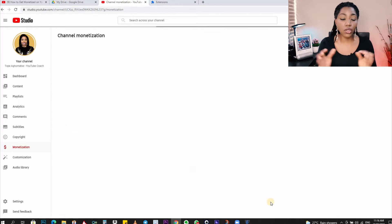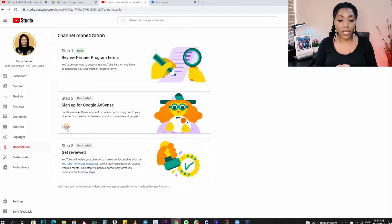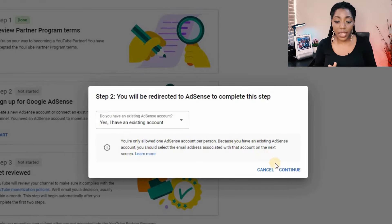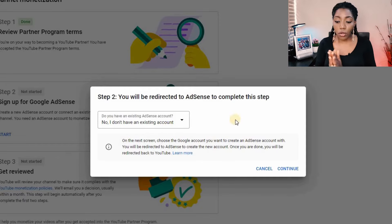This will refresh to show you that step one is done. Now let's go to step two, which is to sign up for Google AdSense. Click on the blue text here to start. You'll be redirected to AdSense and asked if you already have an existing AdSense account. If you do, select 'Yes' and follow the prompts to add your AdSense account to this channel. If you don't have an AdSense account, click 'No' and then continue.